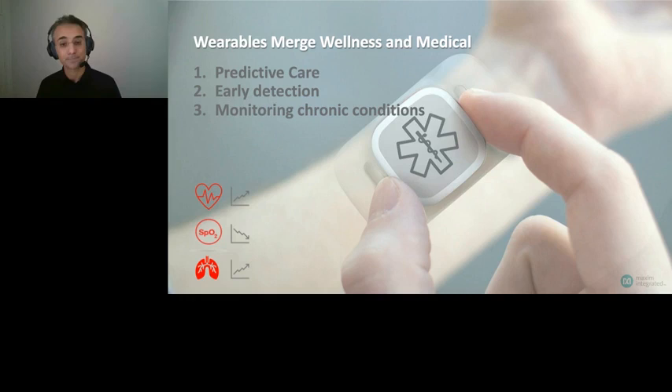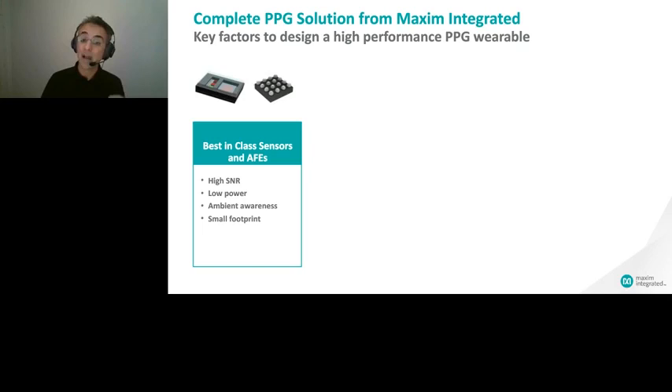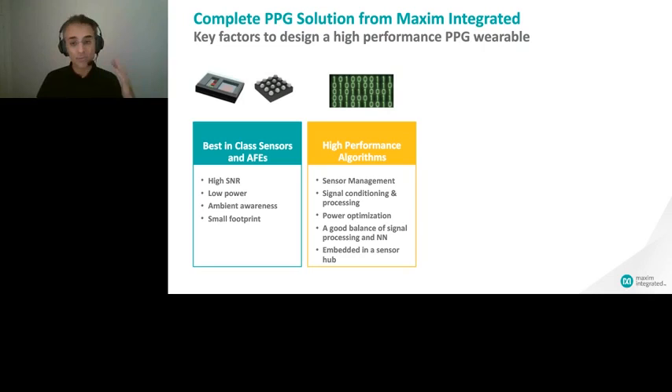Now let's look at the requirements and challenges for designing a successful PPG system. The foundational component is PPG sensing. Maxim offers best-in-class analog front ends with high SNR and low power characteristics. Every incremental SNR value enables new use cases. Then come the algorithms, which interpret the raw signal from the hardware and make it meaningful.